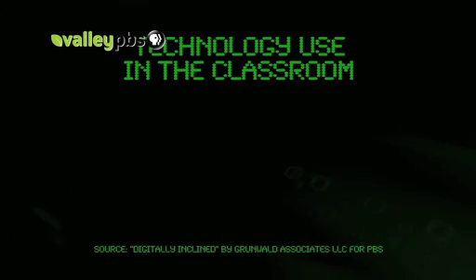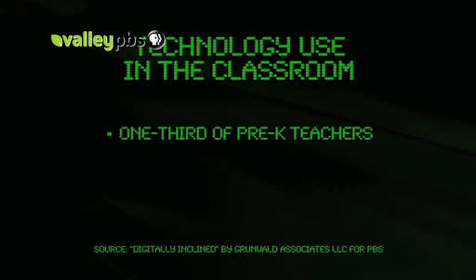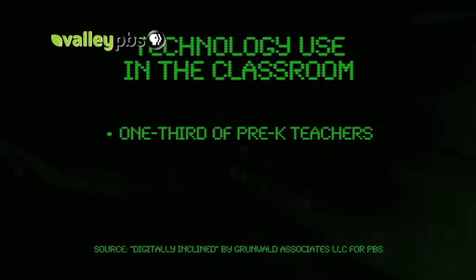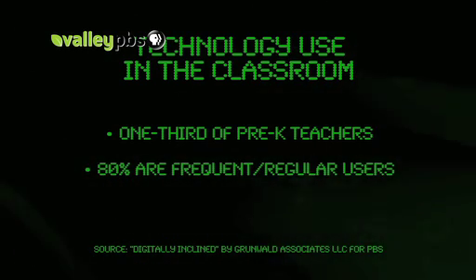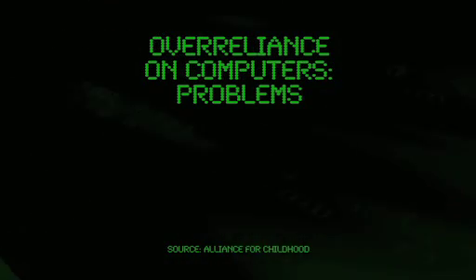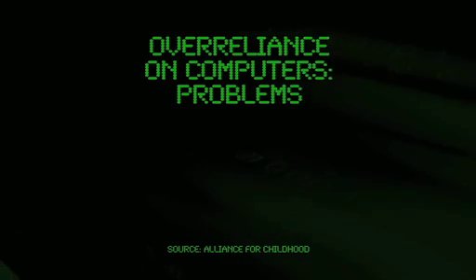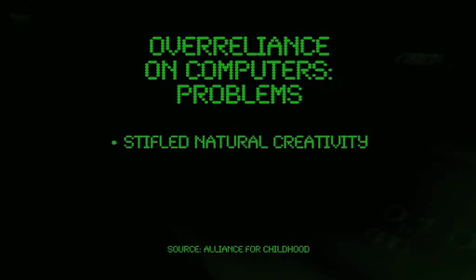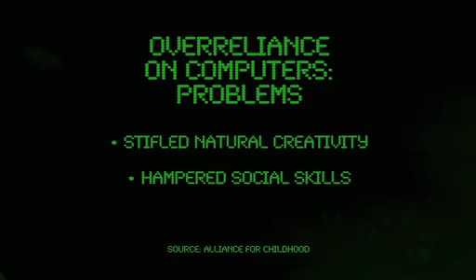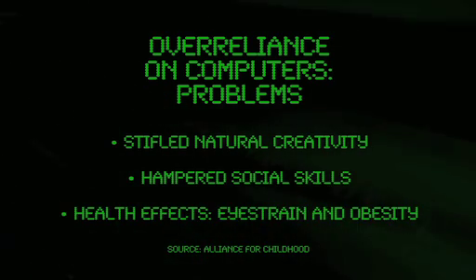Technology use in the classroom is a growing trend among educators. One third of pre-K teachers report using computers, and of those, 80% are frequent or regular users. Not everyone is sold on digital media for young children — a report concluded that an over-reliance on computers can lead to problems such as stifled natural creativity, hampered social skills, and health effects like eye strain and obesity.